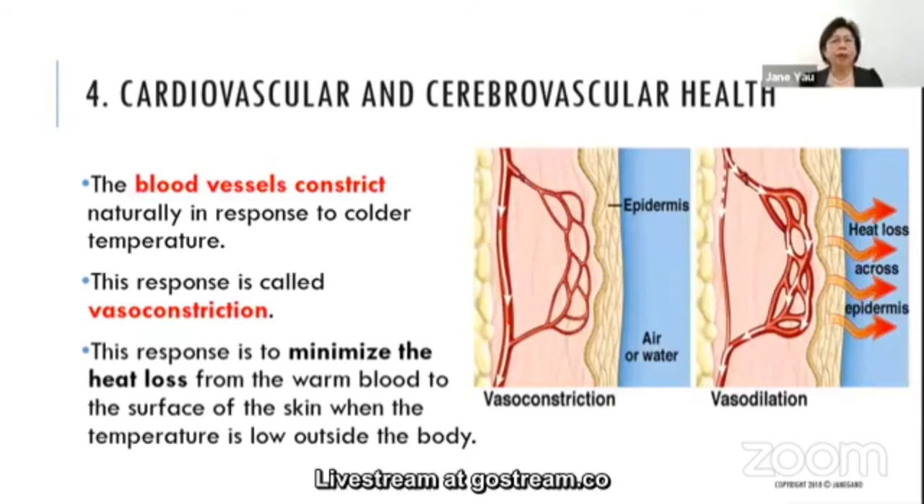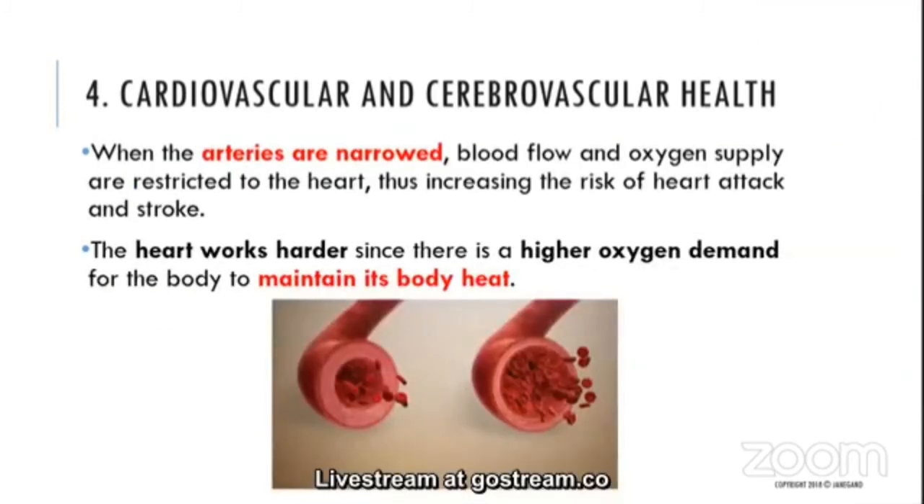During winter, the cardiovascular and cerebrovascular systems are also affected. Blood vessels constrict naturally in response to colder temperatures — this is called vessel constriction — to minimize heat loss from warm blood to the surface of the skin. When the arteries narrow, oxygenation is restricted. This affects the heart and increases the risk of heart attack and stroke. The heart works harder since there is a higher oxygen demand to maintain body heat.